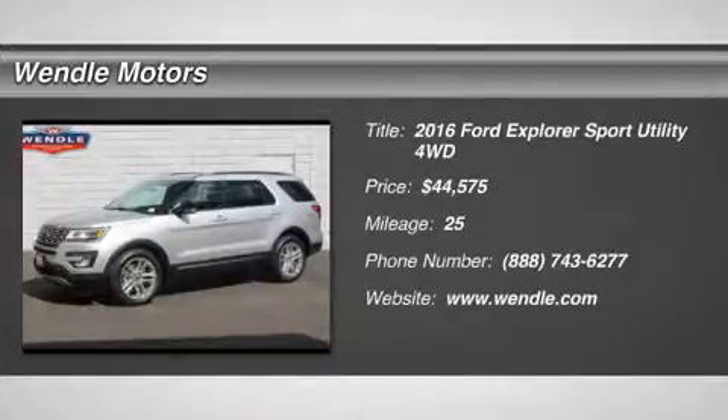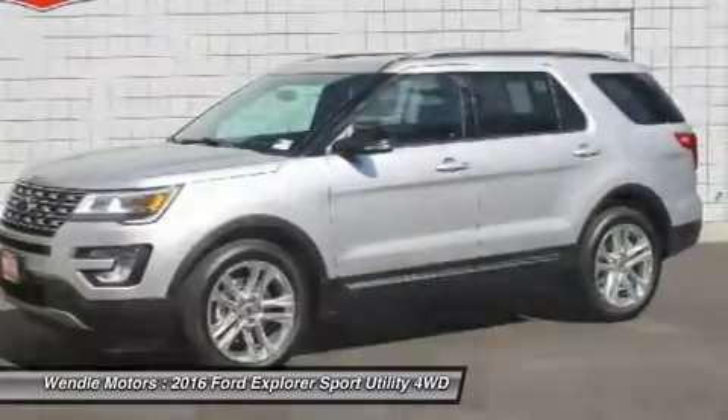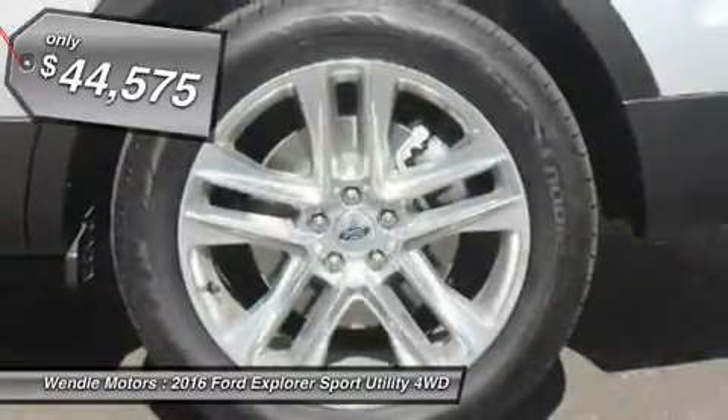Priced to sell, $1,450 below MSRP. Backup camera, Bluetooth, keyless start. This 2016 Ford Explorer XLT is in Ingot Silver Metallic with a Charcoal Black interior.